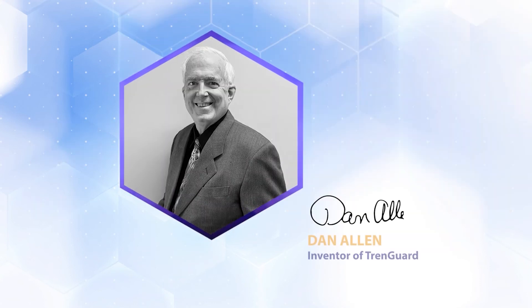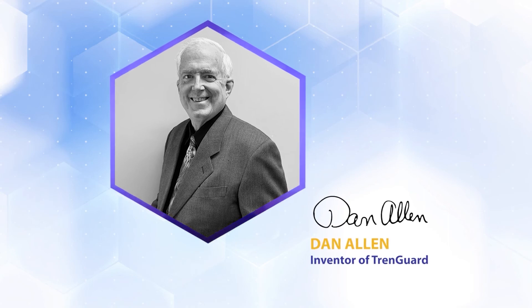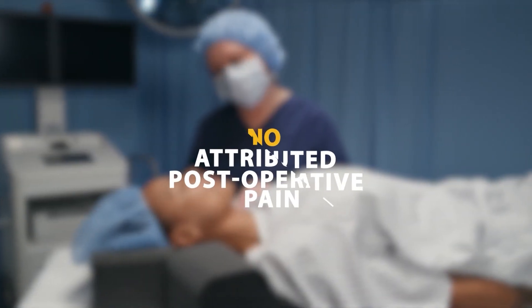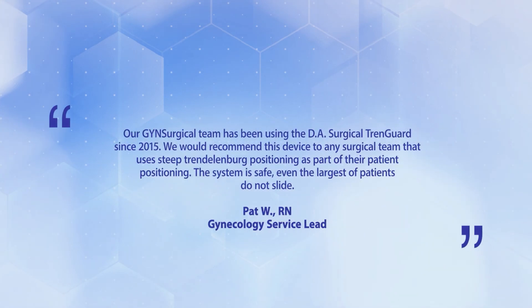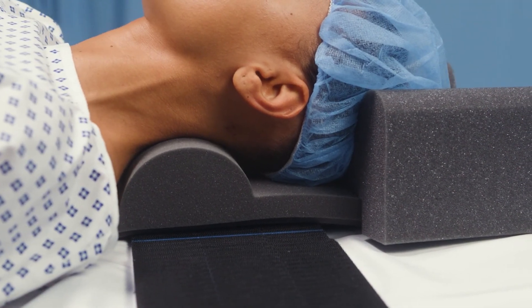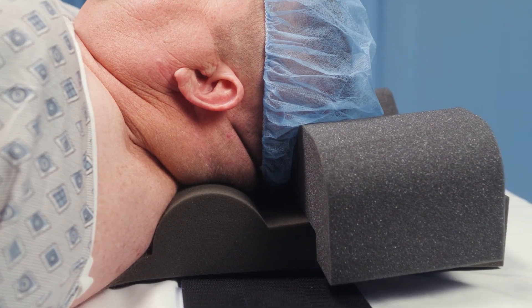TrendGuard is the brainchild of Dan Allen, a pioneer in patient positioning. Since Dan introduced TrendGuard, it has been used in more than half a million procedures and counting, with no attributed sliding or postoperative pain. It is easy to see why TrendGuard has become a mainstay in so many medical institutions worldwide. With its unique proprietary bolster, TrendGuard is the gold standard among patient positioning systems everywhere.